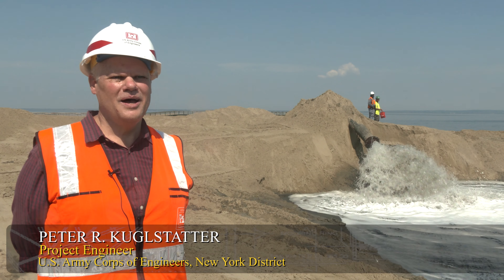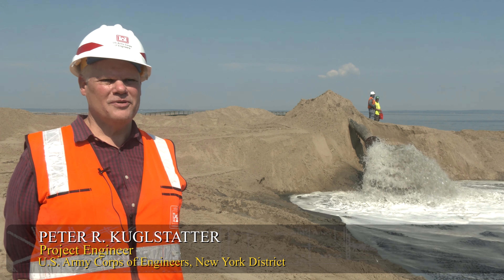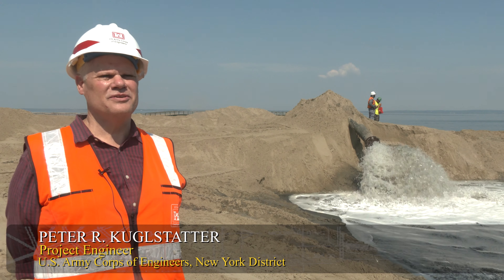My name is Peter Kugelstadter. I'm a project engineer for Operations Division, New York District Army Corps of Engineers.